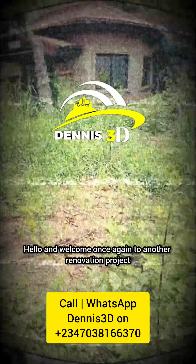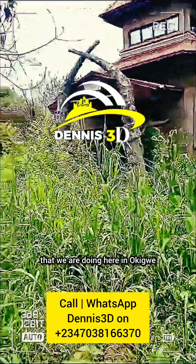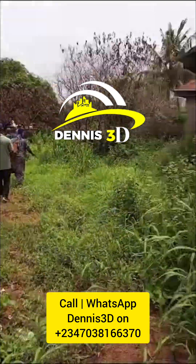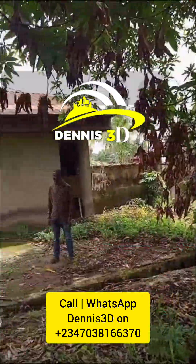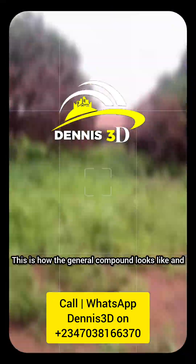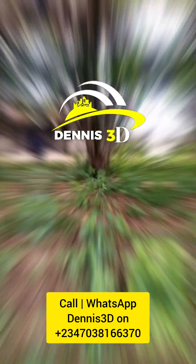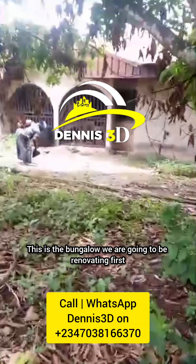Hello and welcome once again to another renovation project that we are doing here in Okigwe. This is actually how everywhere was before — nobody has been in this property for the last 10 years or more. Everywhere is bushy; this is how the general compound looks like and it's quite scary. The first time we got in here, but we are actually up for the task ahead. This is the bungalow we are going to be renovating first.